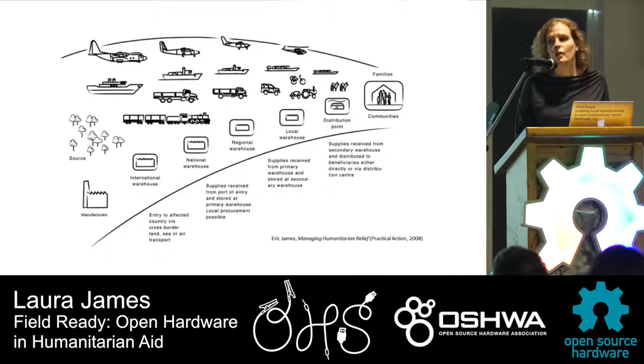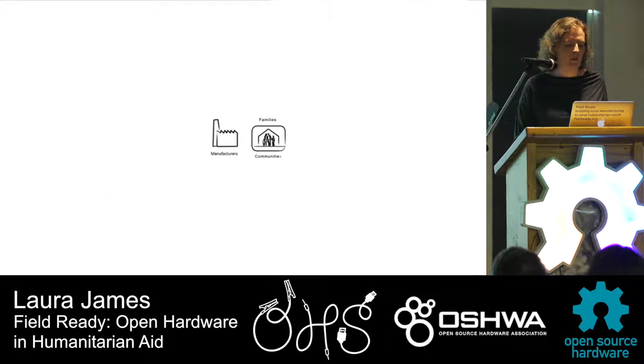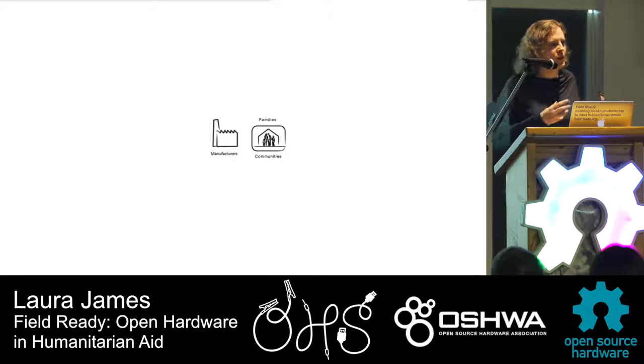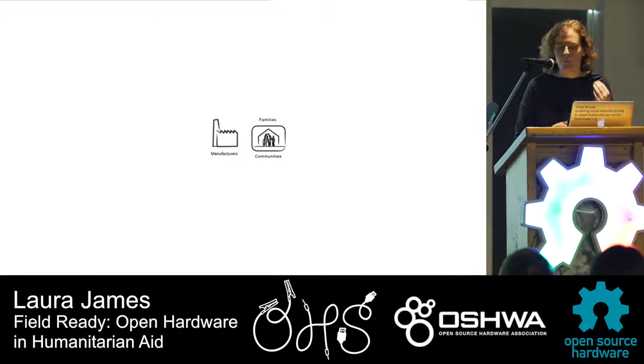Traditional aid supply chains are slow, complex, and expensive. Between 60 and 80% of the aid budget goes on logistics. And despite that amazing spend, people go for months or years without access to the supplies that they need. Shipping goods into an area also isn't great for the local economy. During the Ethiopian famine in the 80s, there were trucks full of American grain rolling through Ethiopia past fields growing grain — and the free American grain destroyed the market so farmers couldn't sell their goods anymore. If you ship aid supplies they could have made locally, you're undermining the local economy and making it harder to recover.